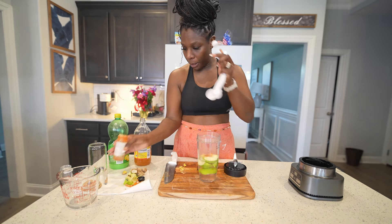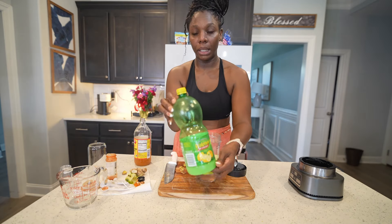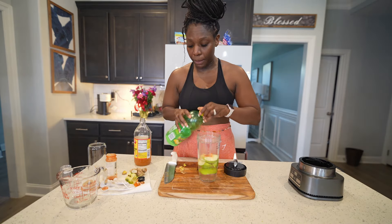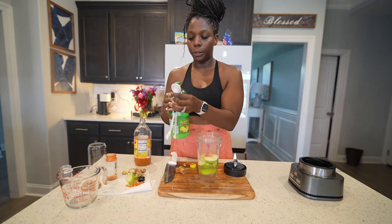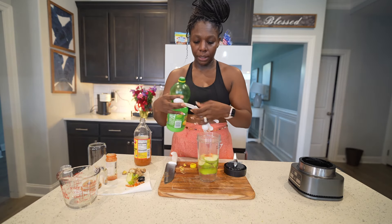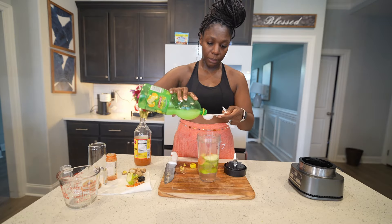Half a tablespoon of cayenne pepper. Next we have some lemon juice — I would normally use a regular lemon, but since I don't have any I'm just going to use the lemon juice. I would use about three lemons, so I'm going to put two tablespoons of the lemon juice.